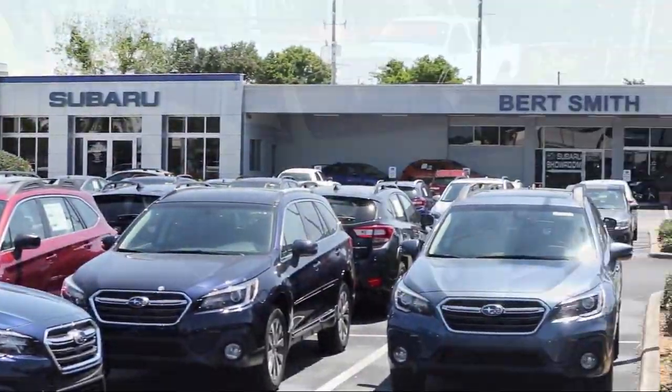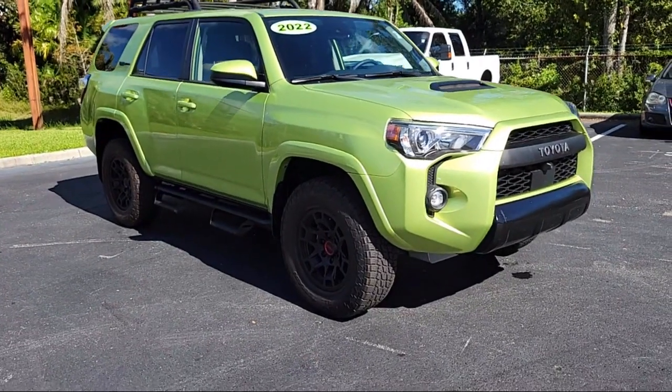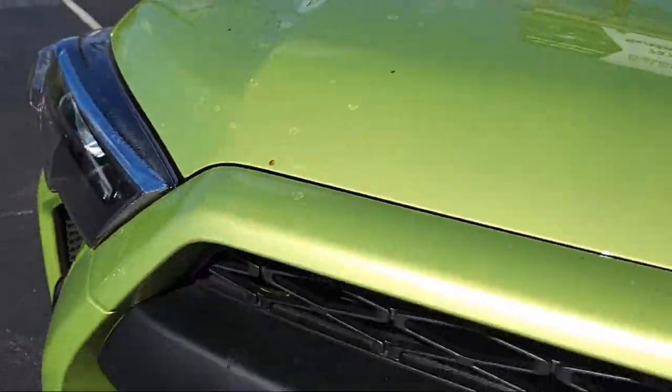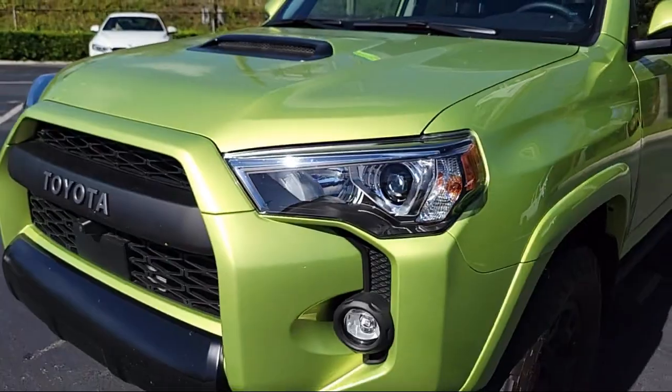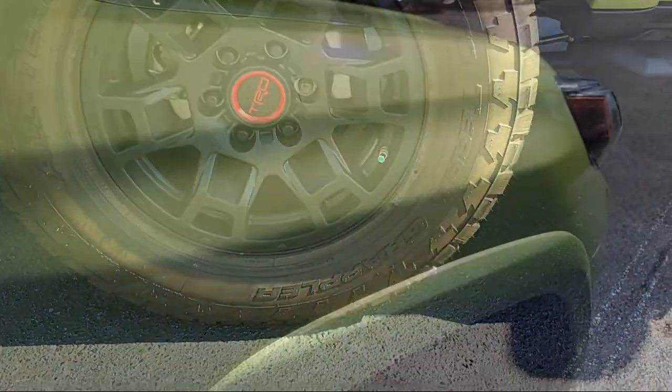Welcome to Burt Smith Automotive, and here's a look at another one of our great vehicles from our inventory. It comes equipped with smart device integration, premium synthetic seats, navigation, four-wheel drive, and an MP3 player.